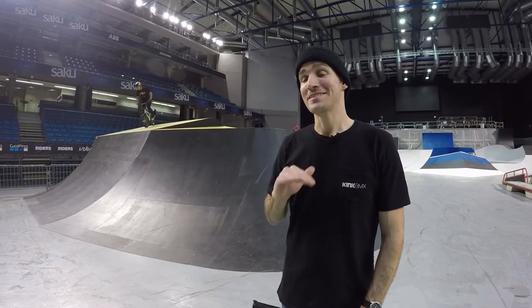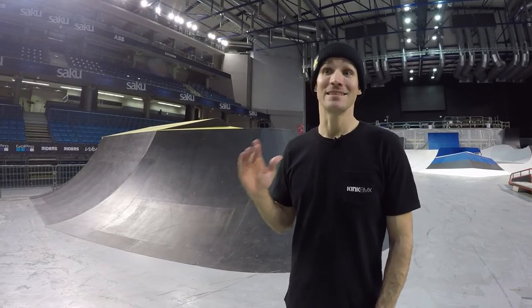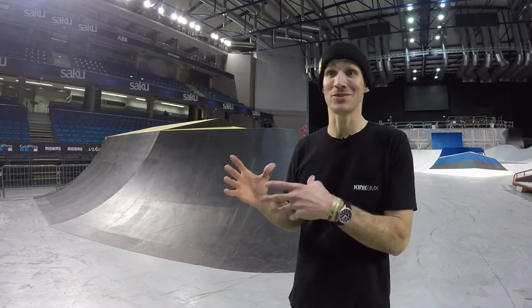All right, behind me is the box jump — this is the Showtime booter. It's a big steep box jump and a lot of the guys love it. This is where you're gonna see a lot of the biggest tricks of the contest, and maybe even some of the biggest tricks in the world.